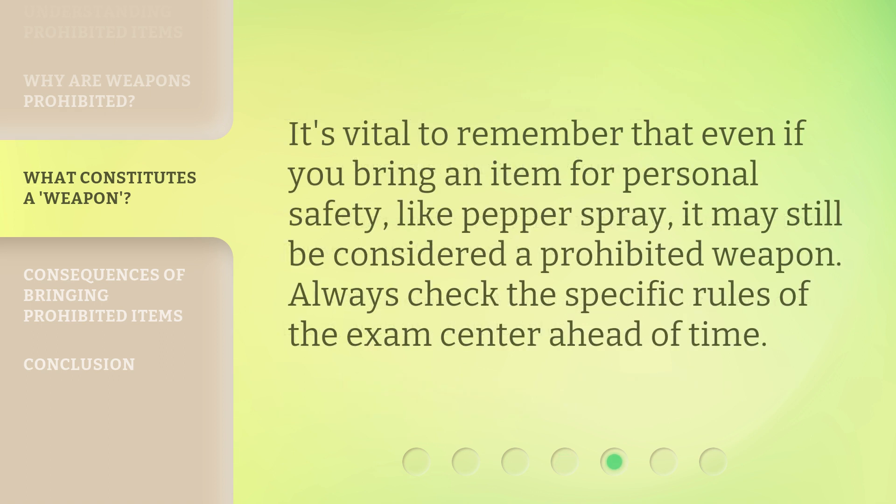It's vital to remember that even if you bring an item for personal safety, like pepper spray, it may still be considered a prohibited weapon. Always check the specific rules of the exam center ahead of time.